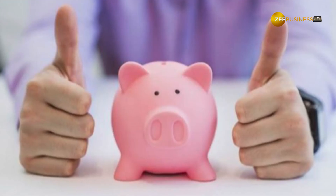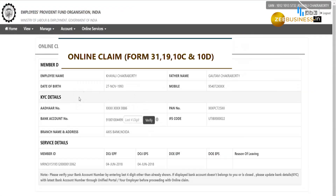For retirement, Employees Provident Fund is one of the best and safest investment options. This scheme provides a great 8.65% interest rate. More than that, it also allows you to withdraw money during emergencies. However, early withdrawal is very costly.